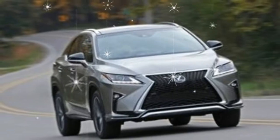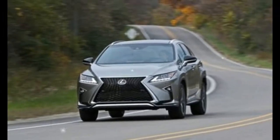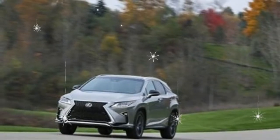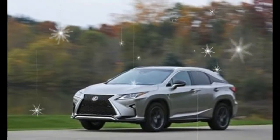Facing an ever-growing array of equally stylish and similarly desirable rivals, some of which do the driving part better too, has made the RX a tougher sell as it has aged. It's not without merit, however, and its optional hybrid powertrain allows it to sip gas like a compact car.